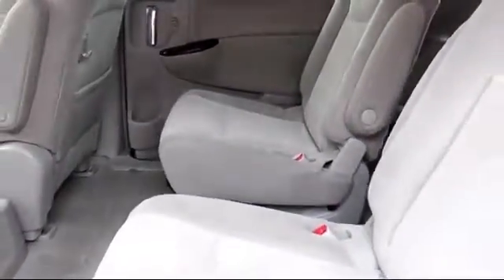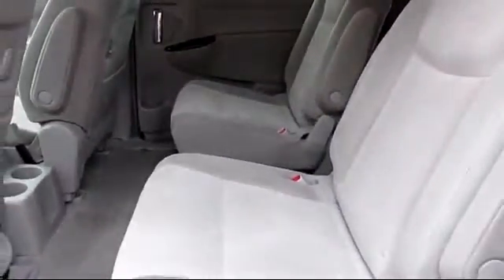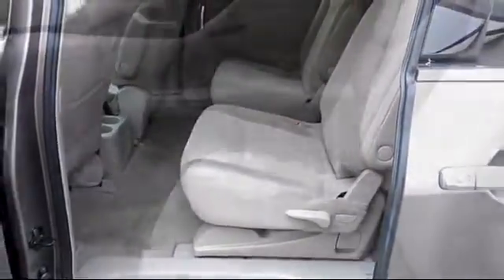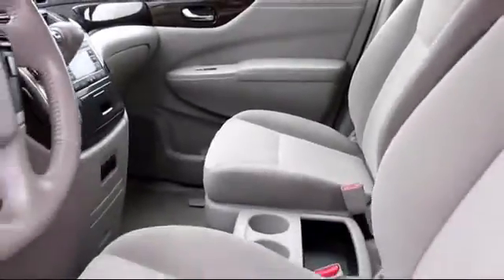The Future Automotive Group has more Nissan certified pre-owned vehicles than anyone in Northern California, so come take a test drive today. We're looking forward to meeting you, and so is your next vehicle.